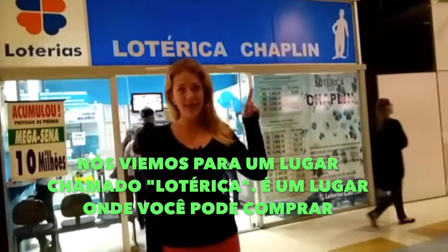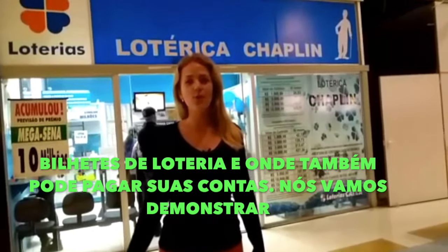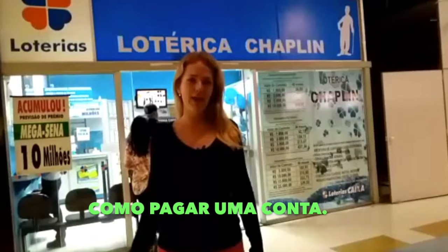Welcome to a place called Roteerikas. It's a place where you can buy electric tickets and you can also pay your bills. We are going to demonstrate how to pay a bill.